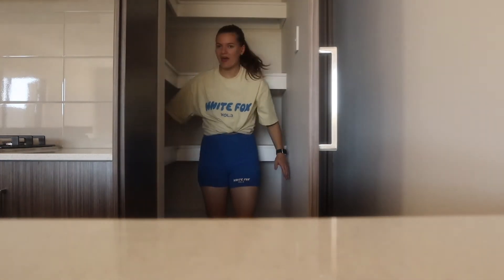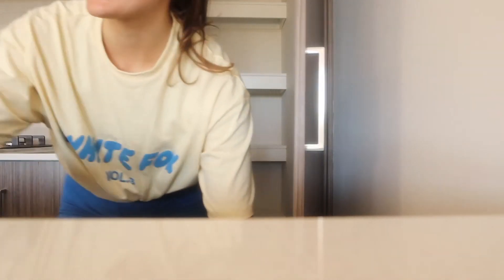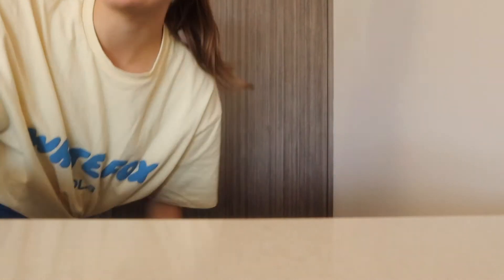Now this is my pantry, and it's deceiving — it looks like it's going to be really small, but it actually goes back quite a fair way. This is some decent pantry space. I can store a heck of a lot of cereal boxes in there. So that's my kitchen.